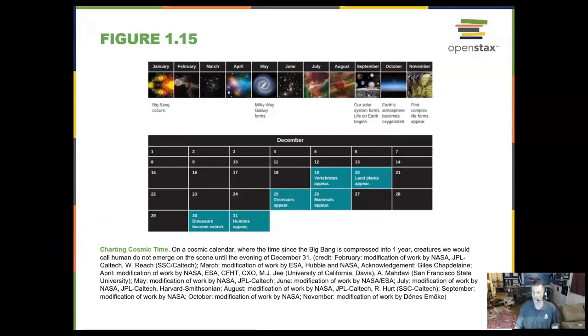If we take the entire time frame of the universe and look at it from inception — from the Big Bang to today — the Big Bang happens on January 1st, the Milky Way doesn't form until May, our solar system begins to form around September, the first complex life forms appear in November, the dinosaurs arrive on Christmas Day and go extinct on the 30th, and then near the last few hours of the last day, humans appeared.